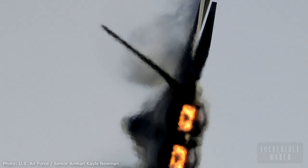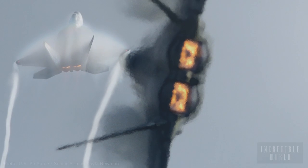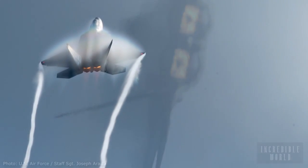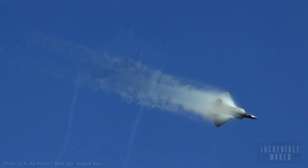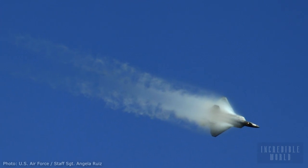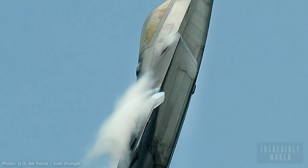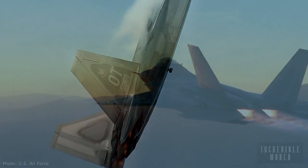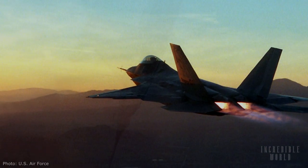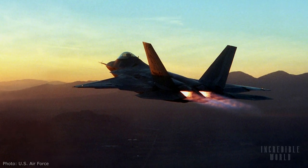Unlike previous fighter aircraft, the Raptor's revolutionary very high thrust-to-weight ratio twin turbofan propulsion system with uniquely vectored thrust allows the aircraft to achieve both unmatched combat manoeuvrability and sustained supersonic speed without expending precious energy on inefficient afterburners. So the Raptor can basically fly faster, much faster, for longer because it burns less fuel.